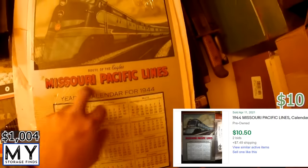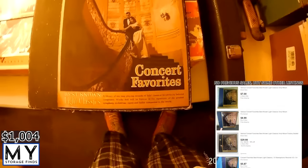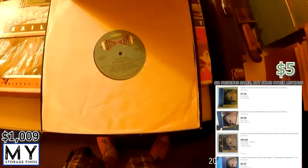We also found a Marilyn Monroe poster — looks like it might just be a poster someone picked up at a garage sale. Next is a really neat collectible: a Missouri Pacific Lines yearly calendar from 1944, metallic, so hopefully it's a collector's item. We'll look online to see if there's demand for it. We also found a concert favorites best-known light classics — a ten-record symphonic set. Records tend to sell fairly well on eBay, so we'll add it to our collection.